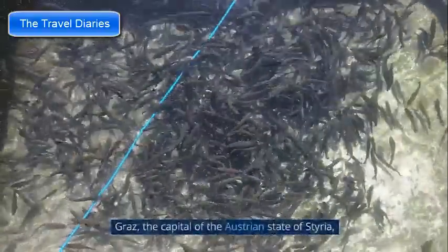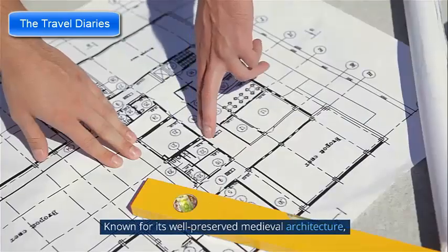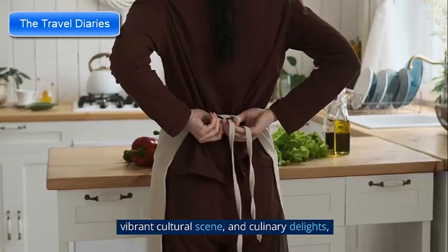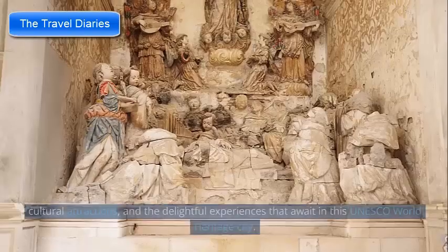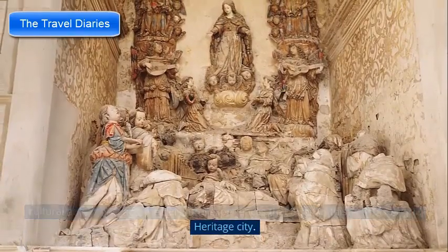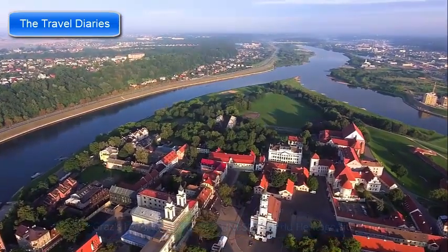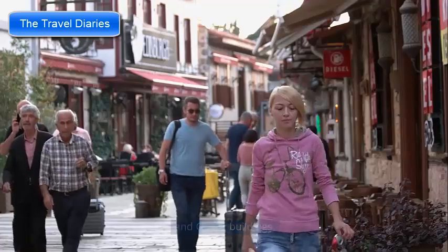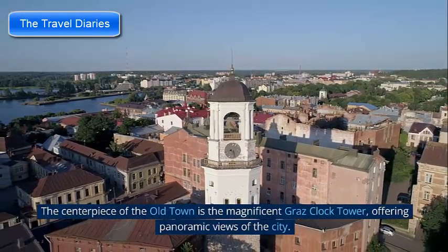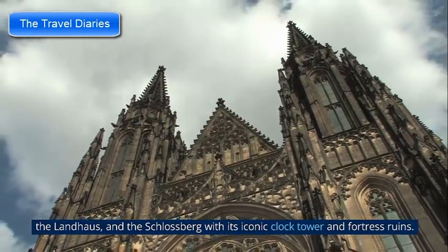Number 8: Graz — the capital of the Austrian state of Styria — seamlessly blends its rich history with a vibrant contemporary atmosphere. Known for its well-preserved medieval architecture, vibrant cultural scene, and culinary delights, Graz offers a captivating experience. Graz's historic Old Town, a UNESCO World Heritage Site, is a treasure trove of architectural wonders. Explore narrow cobblestone streets lined with beautifully preserved Renaissance and Gothic buildings. The centerpiece is the magnificent Graz Clock Tower, offering panoramic views. Don't miss the Graz Cathedral, the Landhaus, and the Schlossberg with its iconic clock tower and fortress ruins.